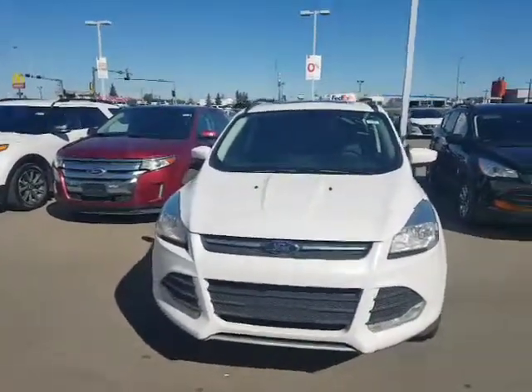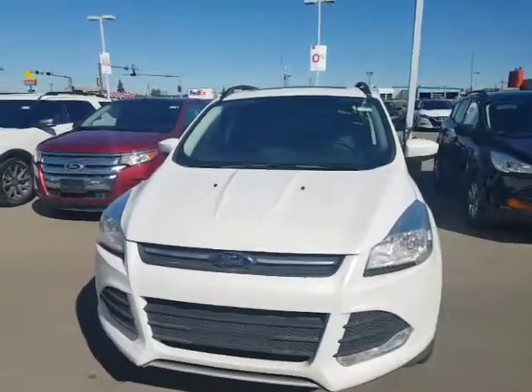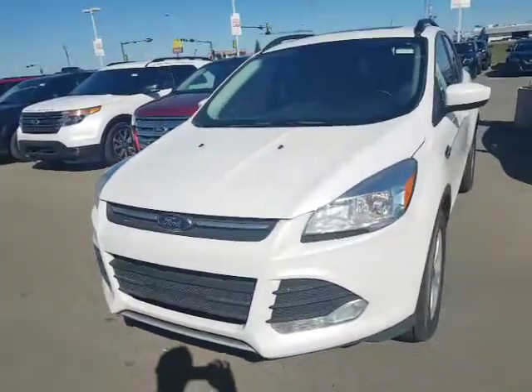It's a 2015 Ford Escape SE. It has the 1.6-liter inline-four under the hood. This thing has the EcoBoost as well, so you're going to be saving tons of money at the pump. This thing is extremely fuel efficient.